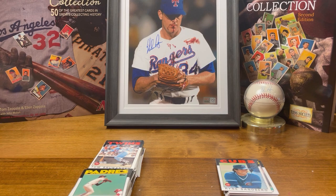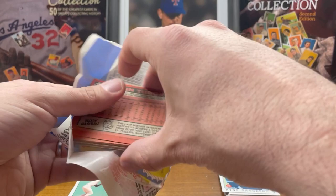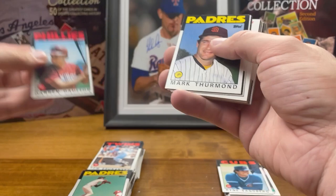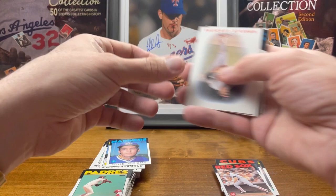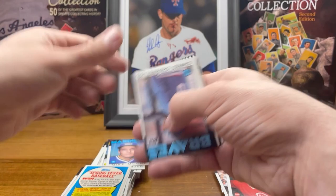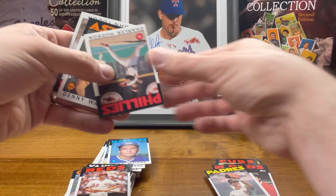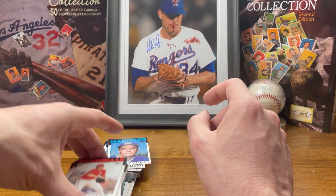SGC is really quick right now so I might send those Ryne Sandbergs to SGC. Let's see what else we got — Darren Dalton, and boom, a second Wade Boggs. And a second Pete Rose — it's just like the first pack! Trammell, Pasqua. I think that pack is exactly like the first pack. I got two Steve Garveys. Hudson, Walling, John Tudor. That was a good pack.